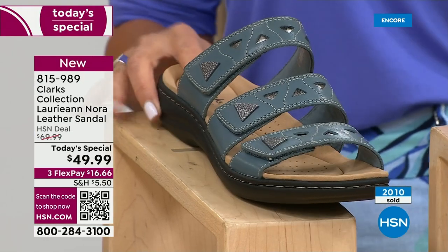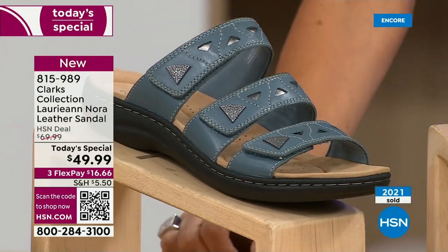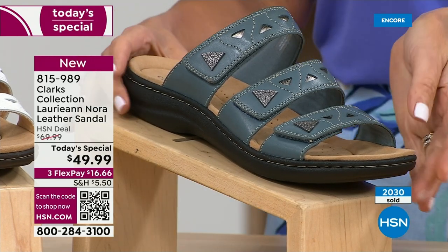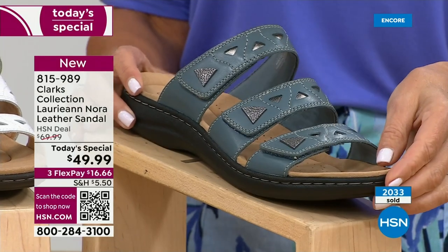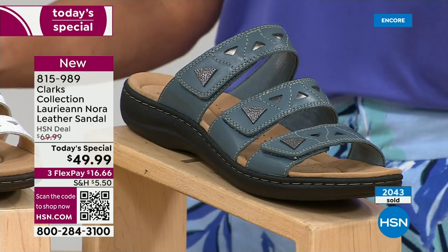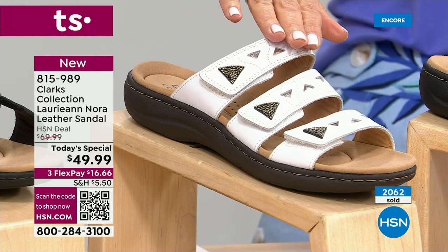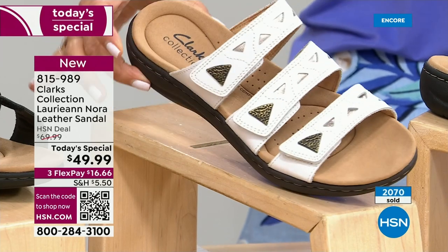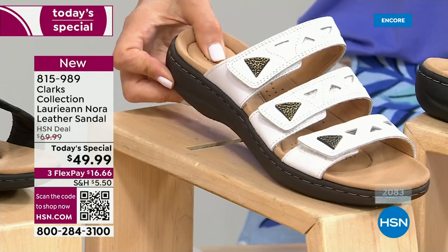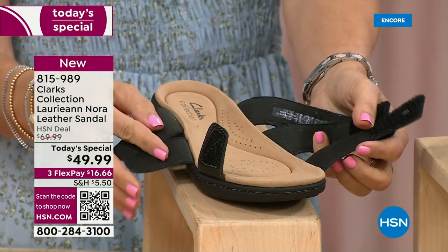The blue gray is the second most popular — isn't it pretty? If you love denim, if you wear a lot of blue, this is your shoe. The white is so refreshing — great for Memorial Day, Fourth of July picnics, parades, a day at the zoo, or a barbecue. You need that go-to summer shoe. And the black is also very popular if you want a versatile black sandal.